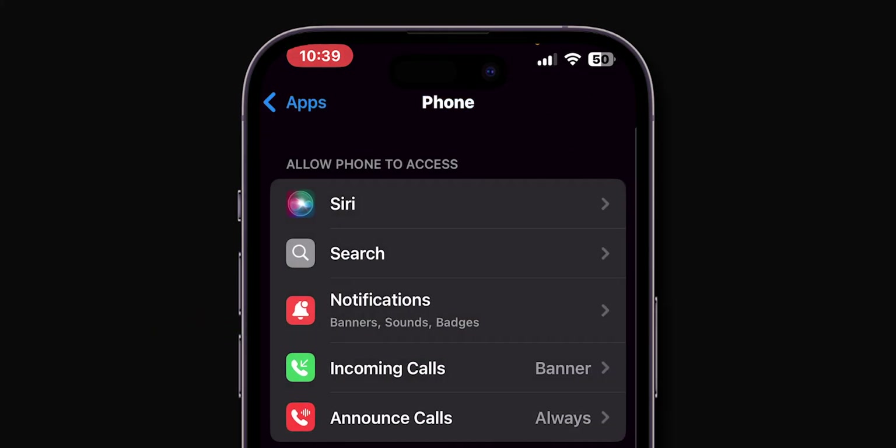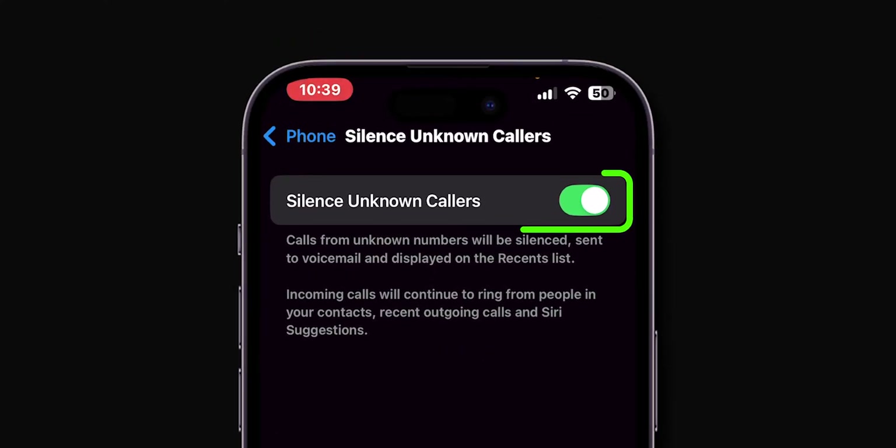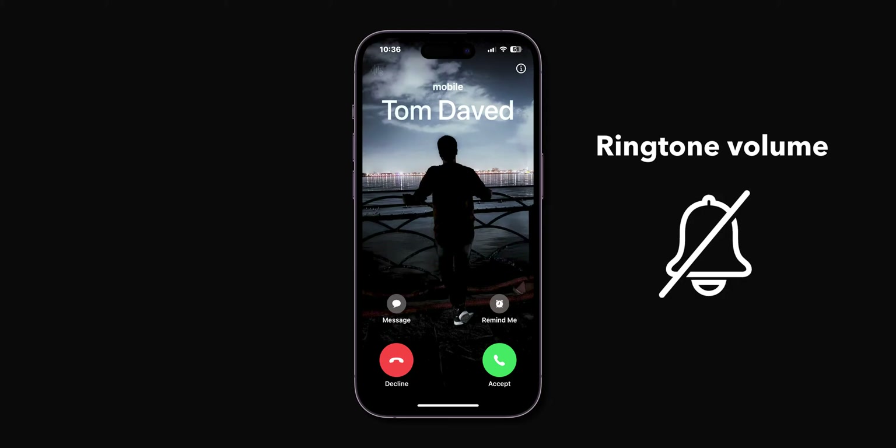Go back and then scroll down and tap on the Silence Unknown Callers option. Toggle off the switch next to Silence Unknown Callers. Again, when you receive a call, check for the ringtone volume. If it is still silenced, then proceed to force restart your iPhone.